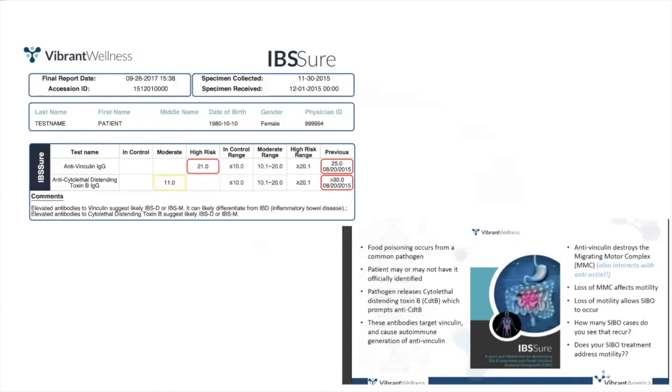Here is the sample report for the IBS Sure. It measures two markers: anti-vinculin IgG and anti-cytolethal distending toxin B IgG.